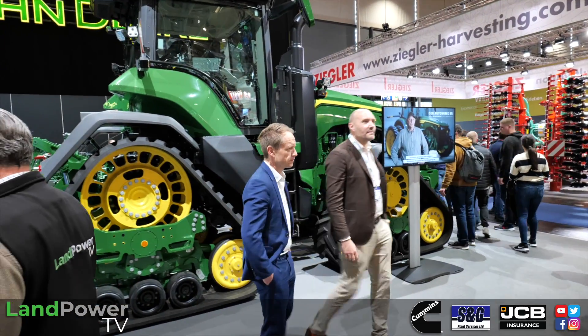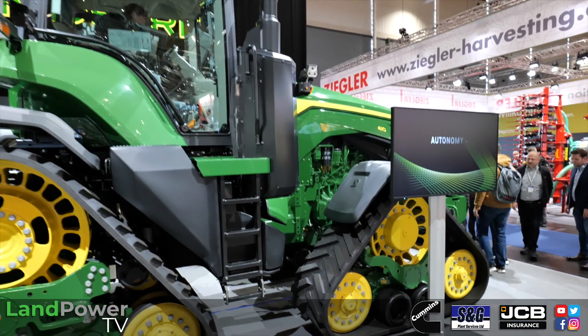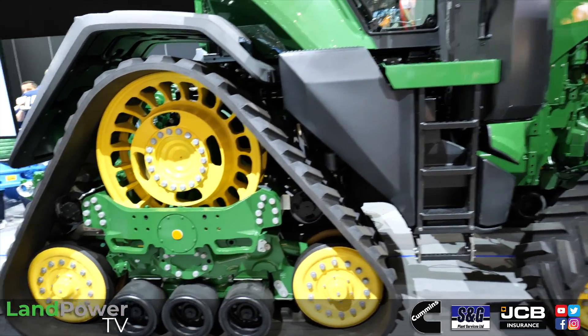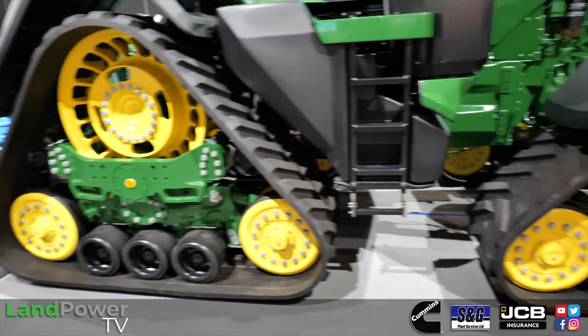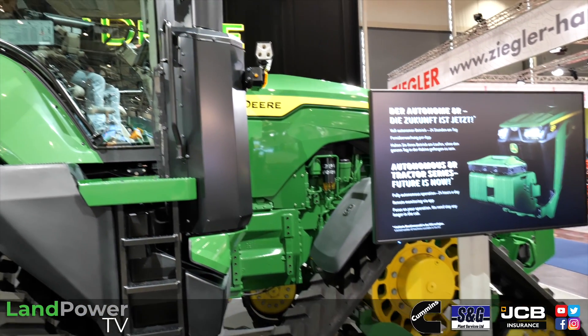We've got to do a bit of preparation of the ground and of course what better product than our 8RX. This has been a fantastic tractor for us in the UK — the soil specialist, as we call it. It's been really well accepted, an absolute monster of a machine.